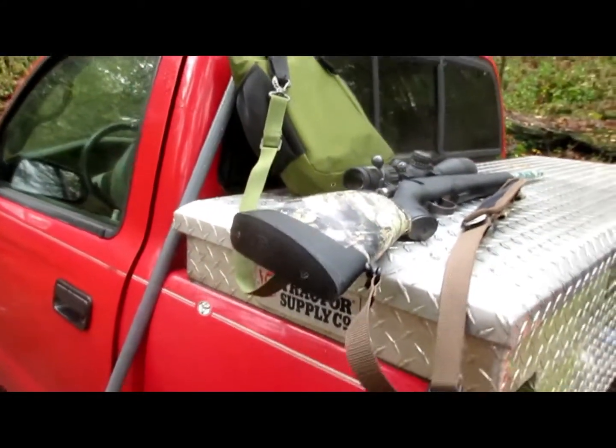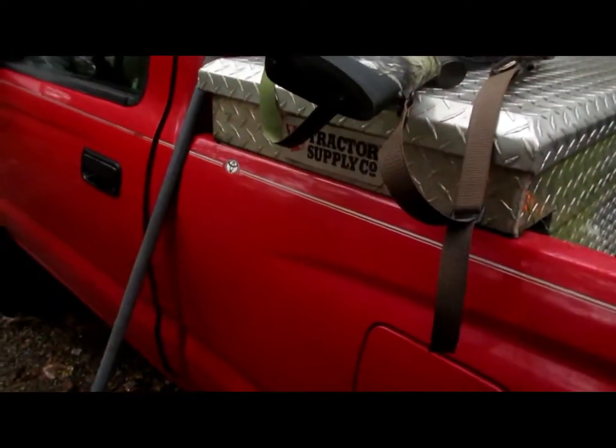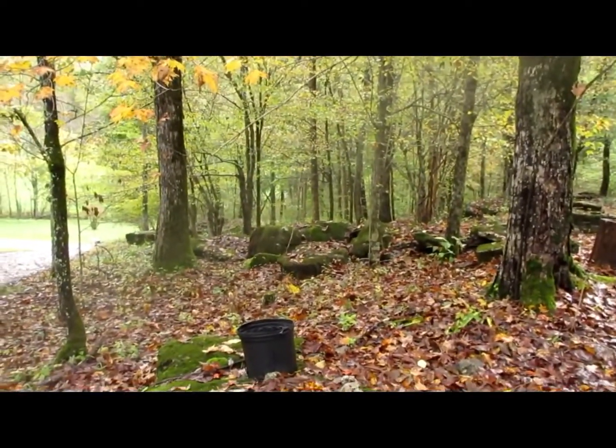I'm going to try squirrel hunting here a little. I've got this blaze orange on. This is a juvenile deer hunting weekend, so I can't deer hunt, but I'm going to squirrel hunt. I'm going to go right down there — that's the first spot I'm going after, driving up here.